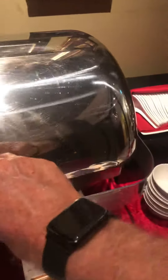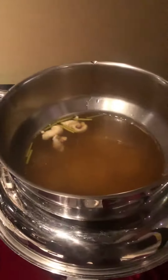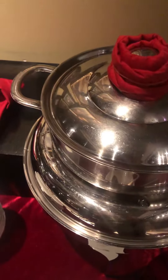The menu changes every day. The soup today is chicken soup. It is delicious. We enjoy it very much.